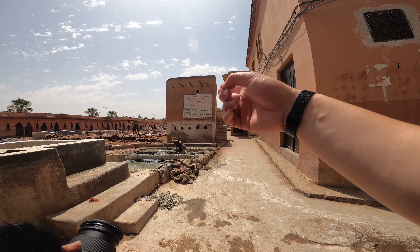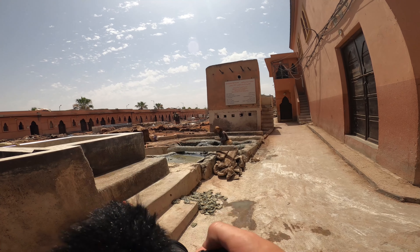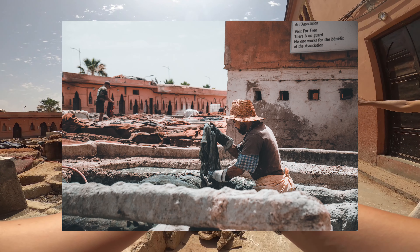Can I take a photo? Can I film? Thank you. No, stop. I want to film.